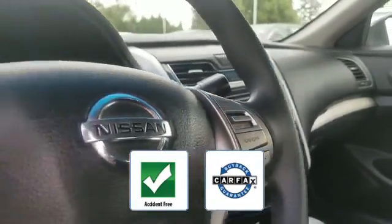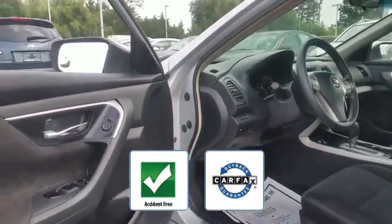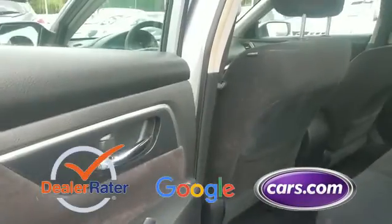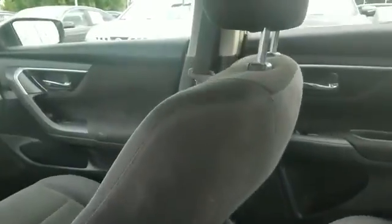Be confident with this Carfax accident-free vehicle as it qualifies for the Carfax buyback guarantee. This is a top-rated dealer. This stylish, long-lasting ride won't last long, so hurry!